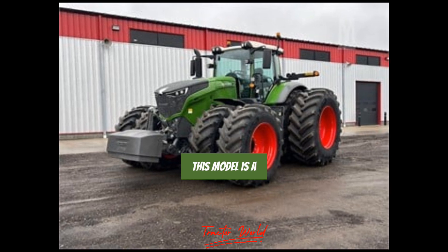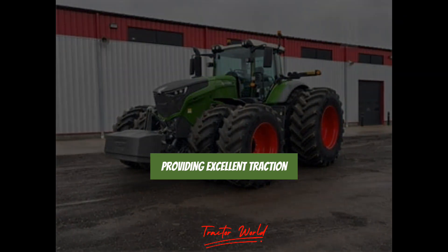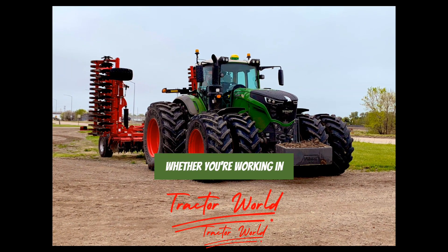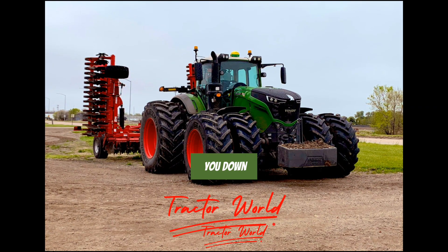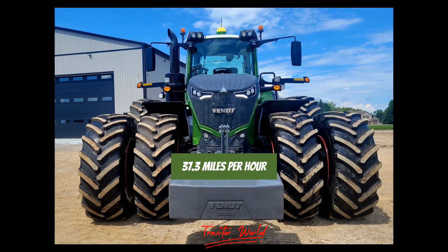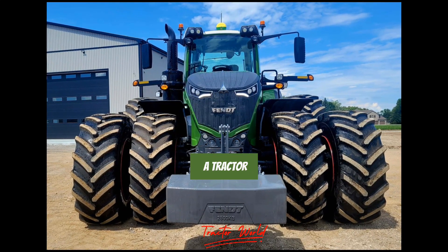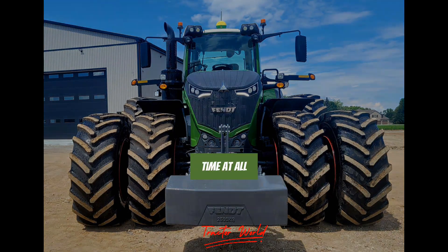Drivetrain: This model is a 4WD row crop tractor, providing excellent traction and stability in a variety of conditions. Whether you're working in the fields or hauling heavy loads, this tractor won't let you down. The FENDT 1050 Vario can reach a top speed of 60 kilometers per hour (37.3 miles per hour), allowing you to get from one end of your property to the other in no time at all.